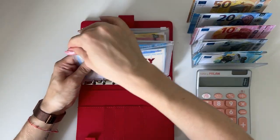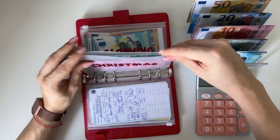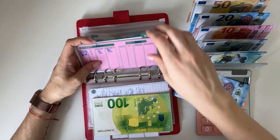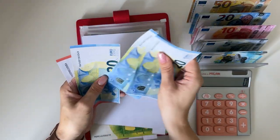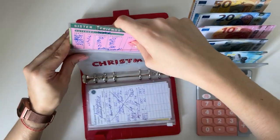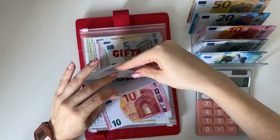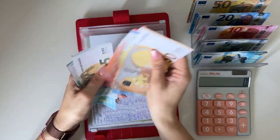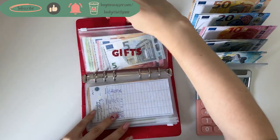Birthdays are fully funded for the year, so I'm not stuffing that. Christmas is going to get a 20 — we're working on the miscellaneous goal of 200, and Christmas now has 70. Clothing will get a 10, bringing it to 98. Gifts won't be getting anything today.